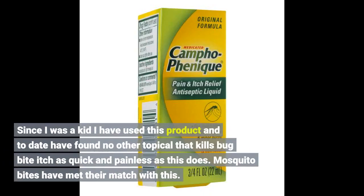Since I was a kid I have used this product, and today I've found no other topical that kills a bug bite as quick and painless as this does. Mosquito bites have met their match with this.